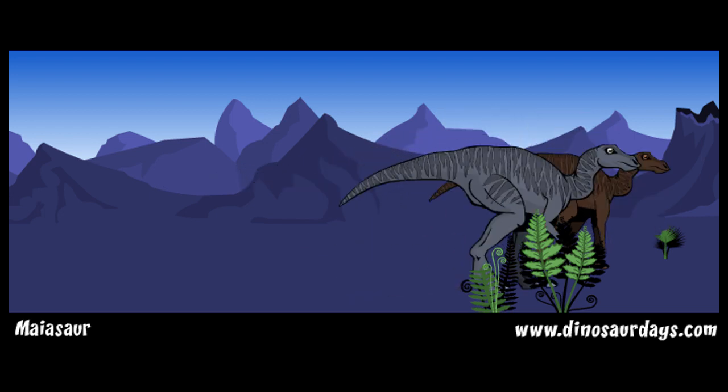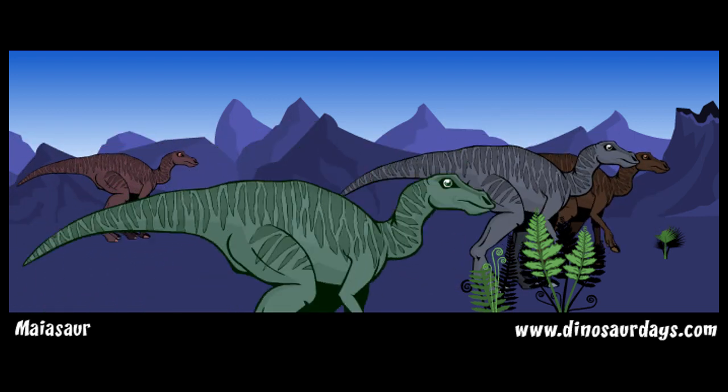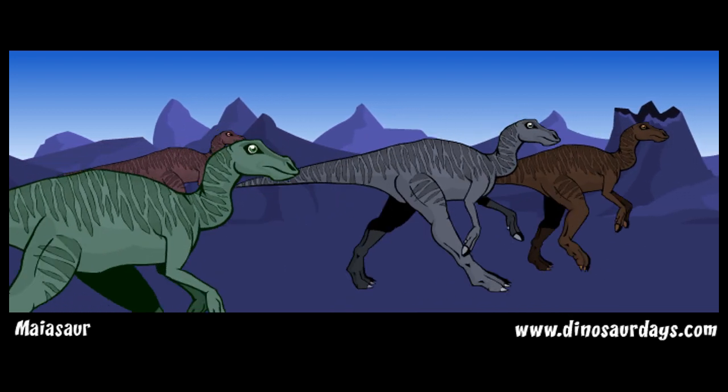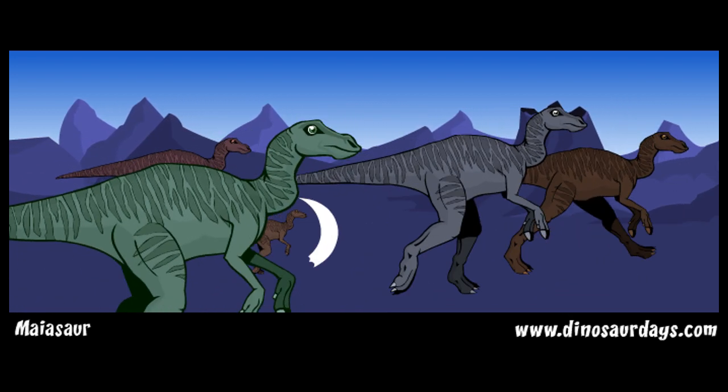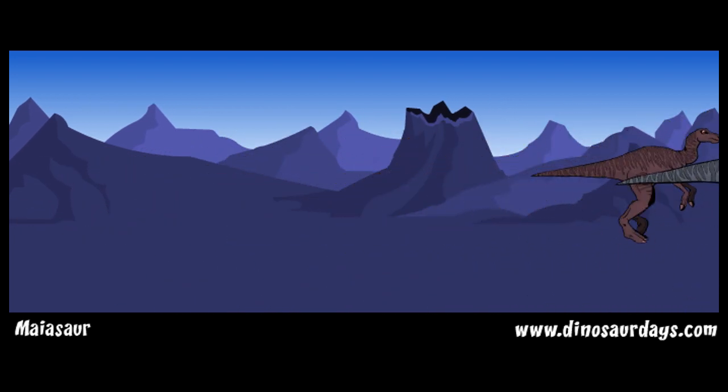These dinosaurs moved about in huge groups. When all the food in one place had been eaten, the myosaurs would all move together to another place. They moved with the young on the inside of the group and the adults on the outside. They did this to protect their babies from predators.